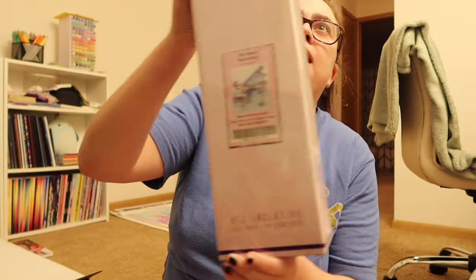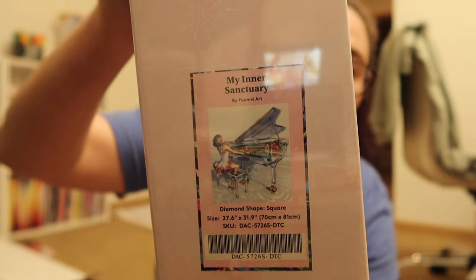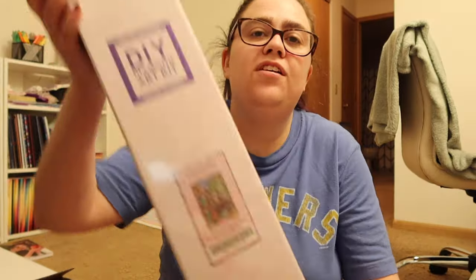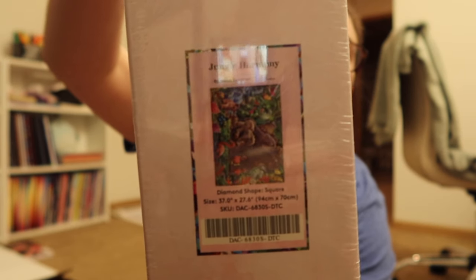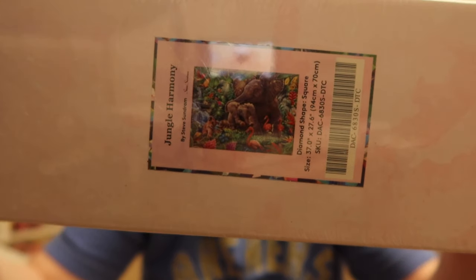First we have My Inner Sanctuary by Yume Art — I freaking love this piece. I love the piano. I'm a little nervous about all the color blocking, but I like the artwork. And then I also picked up Jungle Harmony by Steve Sundrum — look at that original artwork, stunning. That's all I got from Diamond Art Club this time.